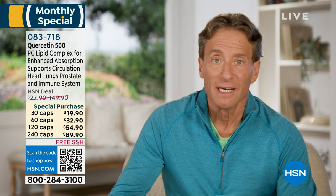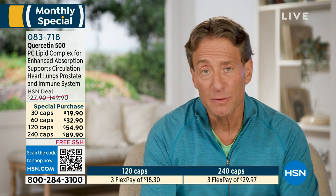...then quercetin is worth the investment and worth a little investigation and research. As a monthly special, this is not a product I expect to be a today special this year or even next year, so this will be the best pricing you'll see. It's 500 milligrams per capsule — a high-potency delivery of quercetin in its proper form to optimize and maximize absorption.